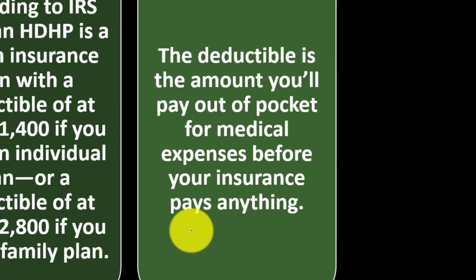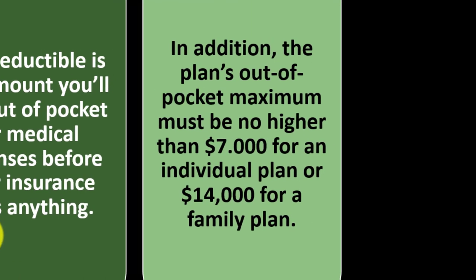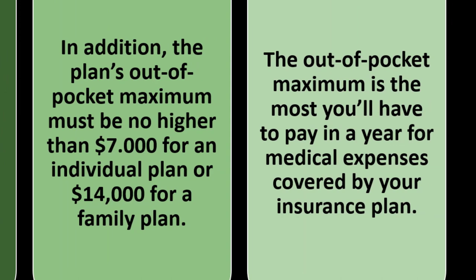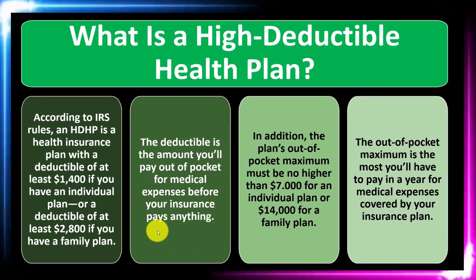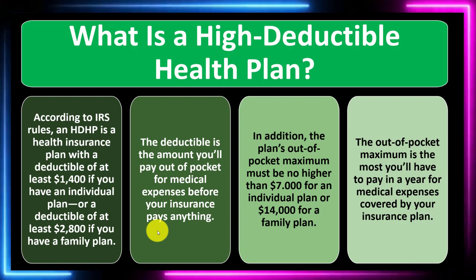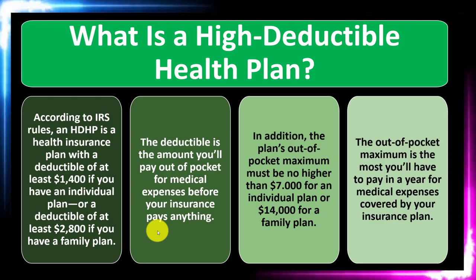The deductible is the amount you'll pay out of pocket for medical expenses before your insurance pays anything. In addition, the plan's out-of-pocket maximum must be no higher than $7,000 for an individual plan or $14,000 for a family plan. The out-of-pocket maximum is the most you'll have to pay in a year for medical expenses covered by your insurance plan. Ideally, you would self-insure to cover the out-of-pocket maximum if a catastrophe happened, after which the insurance kicks in.